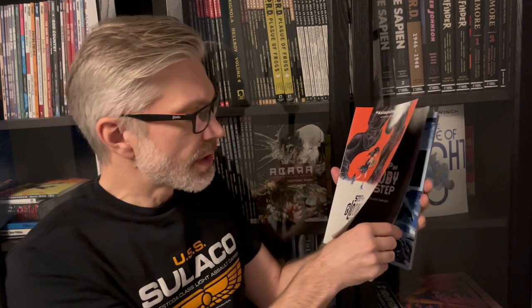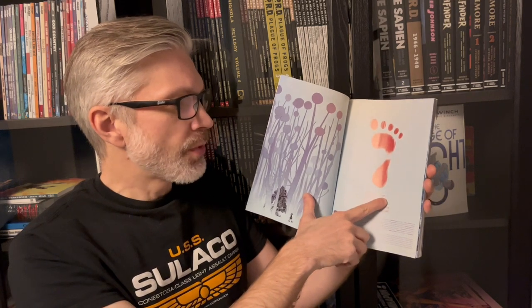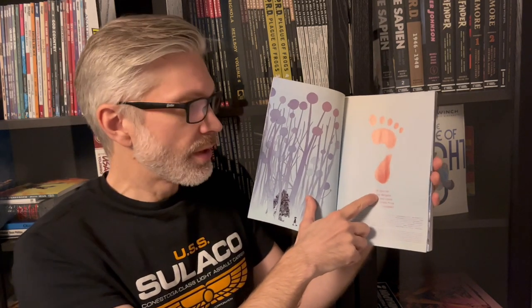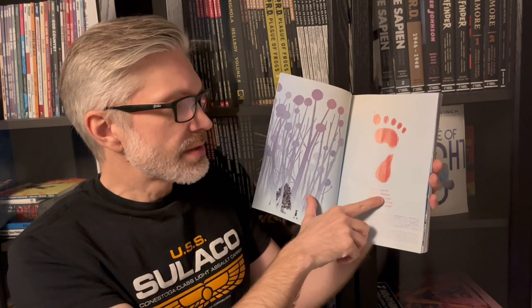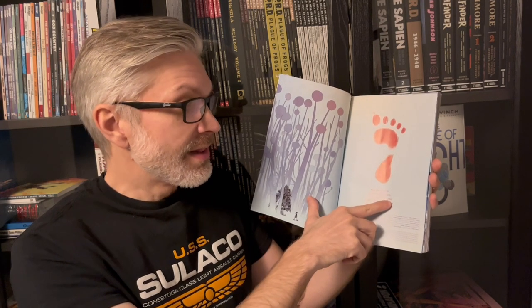The story is written by Spurrier — that's short for Simon Spurrier. Art is by Matias Vergara and colors by Matheus Lopez. They have all earned their name on the cover. They are all very important parts of this comic and they're all carrying their own weight, so to speak.